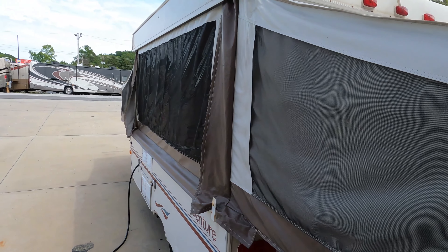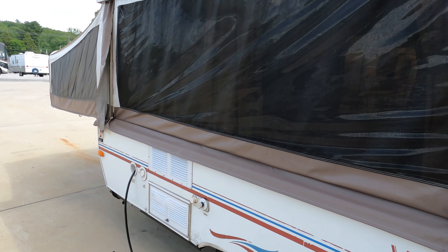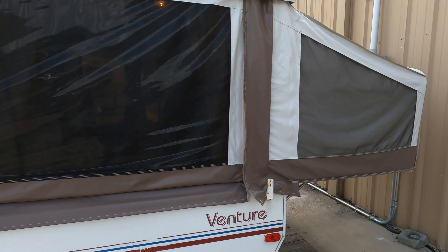For $2,995 it may not be perfect, but especially right now in the current market, where else can you go to a dealer and find a camper for $2,995? The canvas looks good — I don't even see any bad rips or anything. Some of this stuff has got to be tucked in right here.